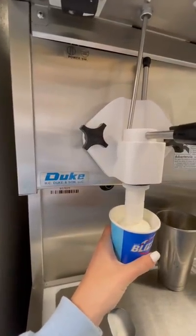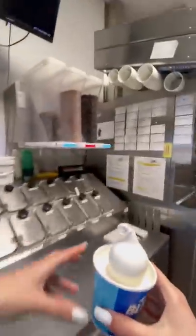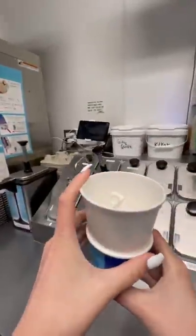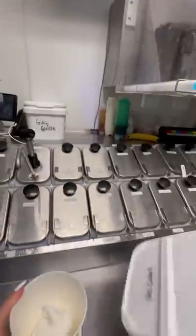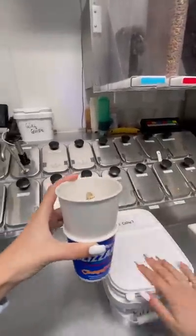Today we're going to make an actual customer's blizzard combination because it sounded so good when they ordered it. Literally every single shift that I work, a customer will customize their own blizzard, and that is how I find my new favorite blizzards because customers can be very creative.